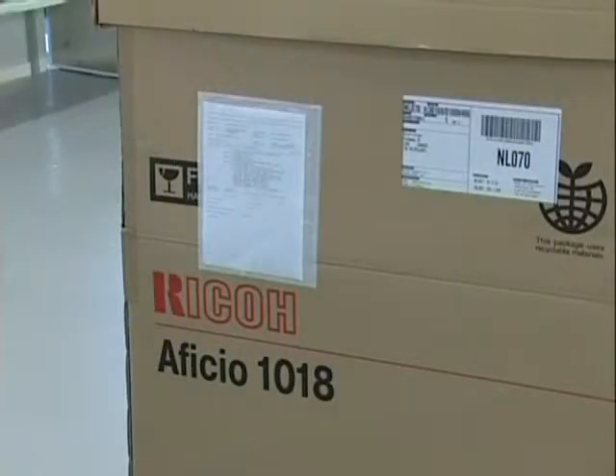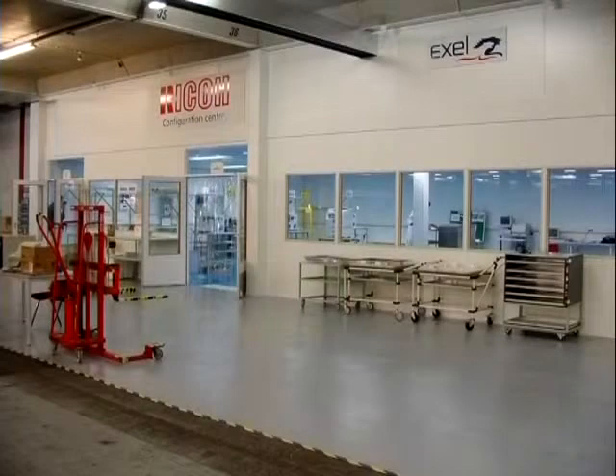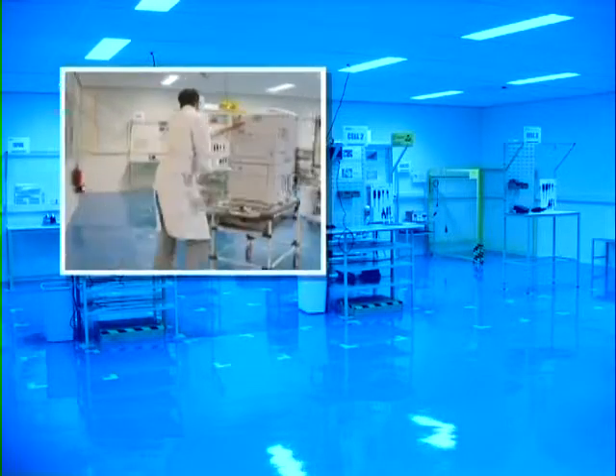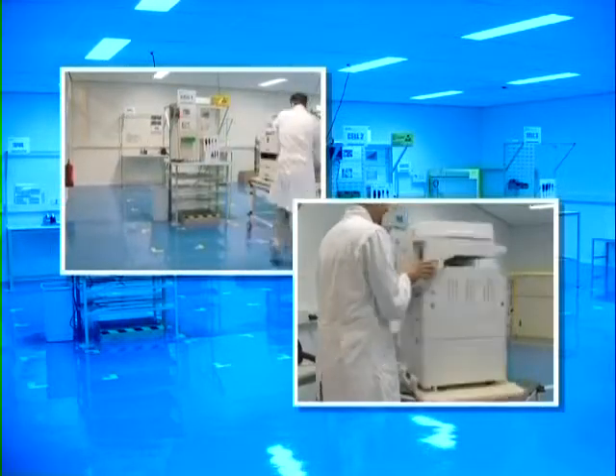The machine is ready to be shipped to the subsidiary or straight to the customer. The CCC — a guarantee of high quality and increased customer satisfaction from start to finish.